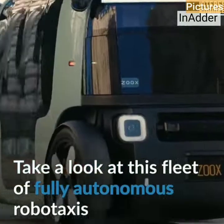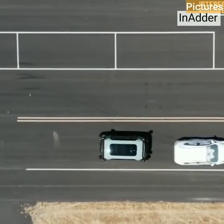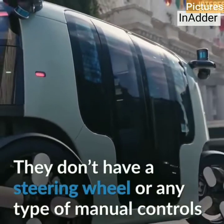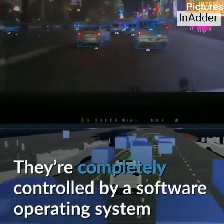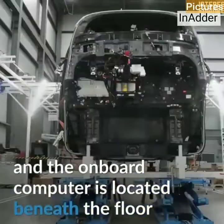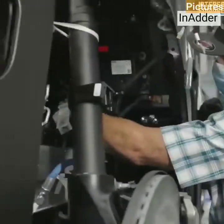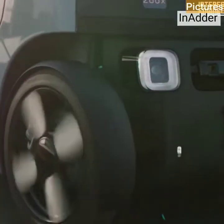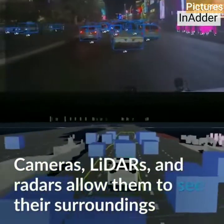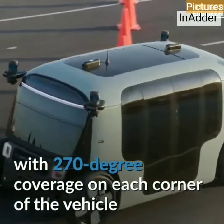Take a look at this fleet of fully autonomous rubber taxis. They don't have a steering wheel or any type of manual controls — they are completely controlled by a software operating system. The onboard computer is located beneath a floor. Cameras, lasers, and radars allow them to see their surroundings with 270-degree coverage on each corner of the vehicles.